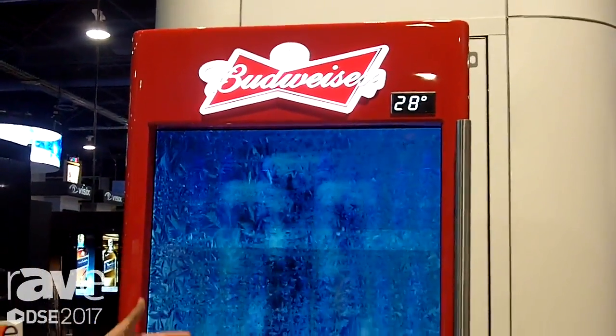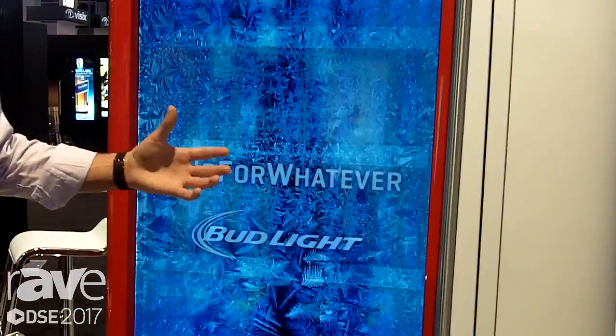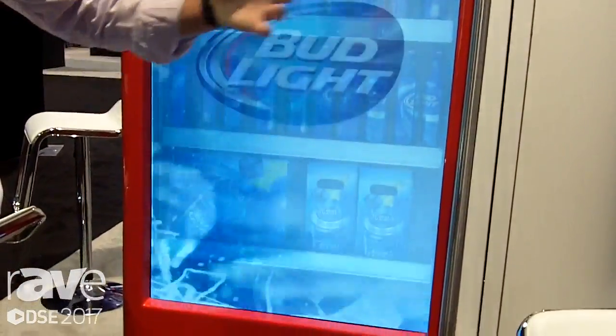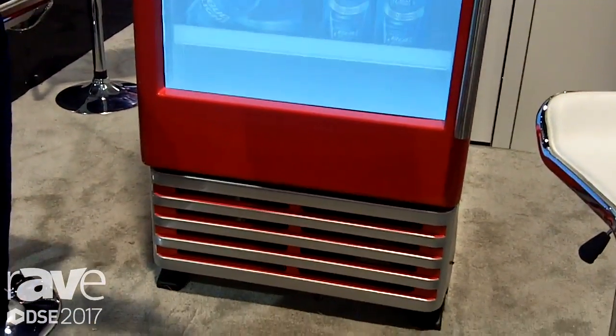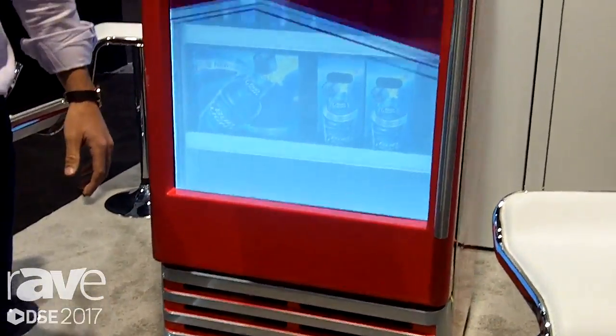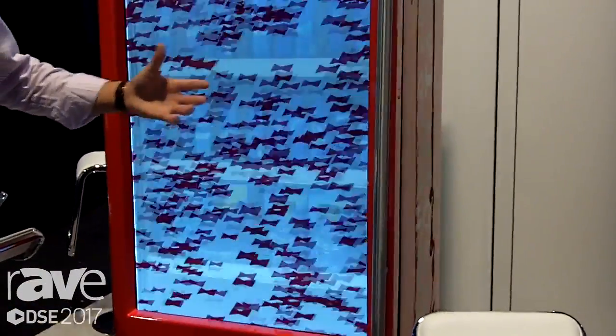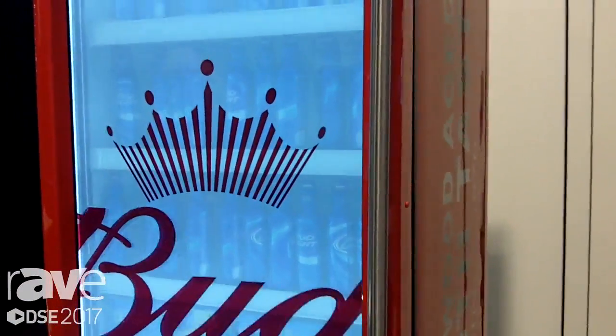We have 2,500 of these transparent digital coolers in the market. Anheuser-Busch is able to push content to all the screens throughout the United States in convenience stores, liquor stores, NFL and MLB stadiums, all centrally from St. Louis. They're able to play targeted ads based on location — so if the cooler happens to be in Dallas, they can say 'Congratulations Cowboys on the win' and push content out to all those screens.